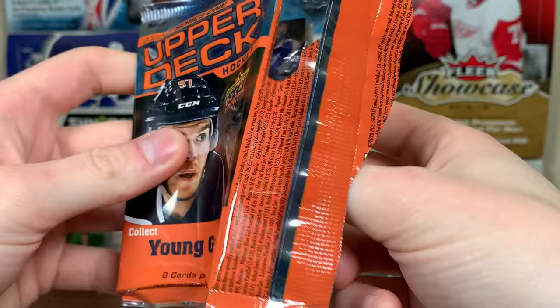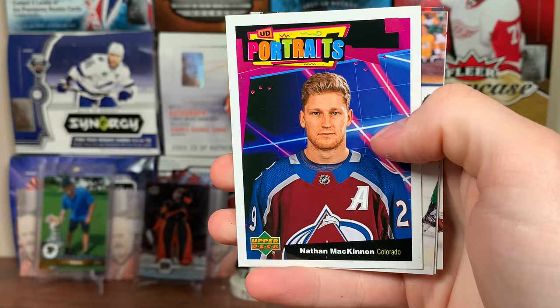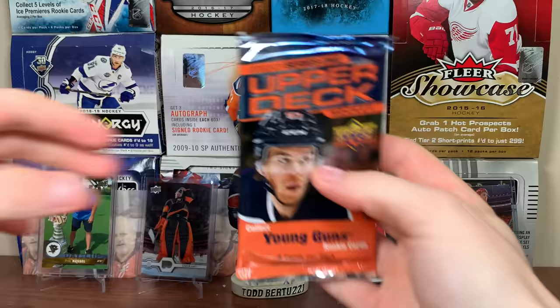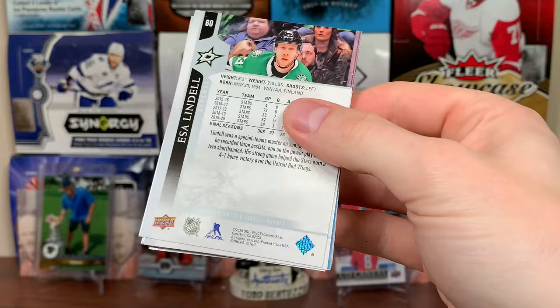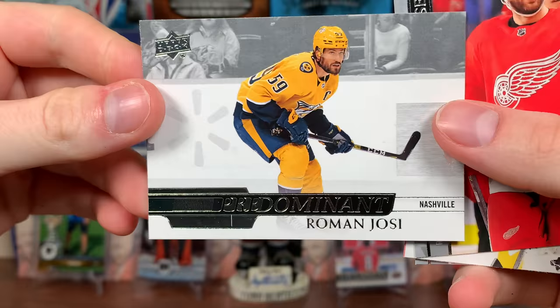There are 11 goalies in here still, trying to get a Joe Wall Young Guns — I wouldn't mind Joe Wall. But there's Nathan McKinnon UD Portraits. McKinnon UD Portraits, and I got quite a bit to say about that. Igor Korshkov Young Guns — not so much about him but who they could have taken back in 2016 and who I wanted them to take. And Roman Josi — predominant Roman Josi.